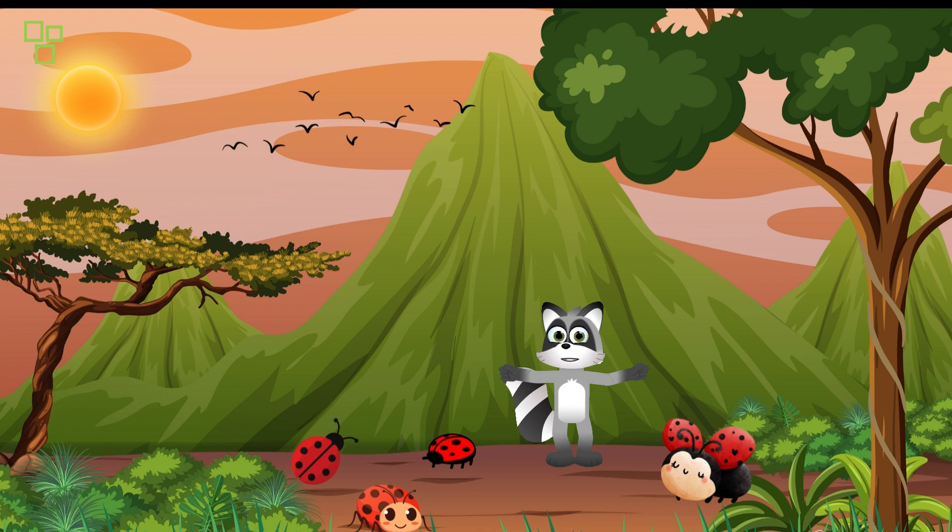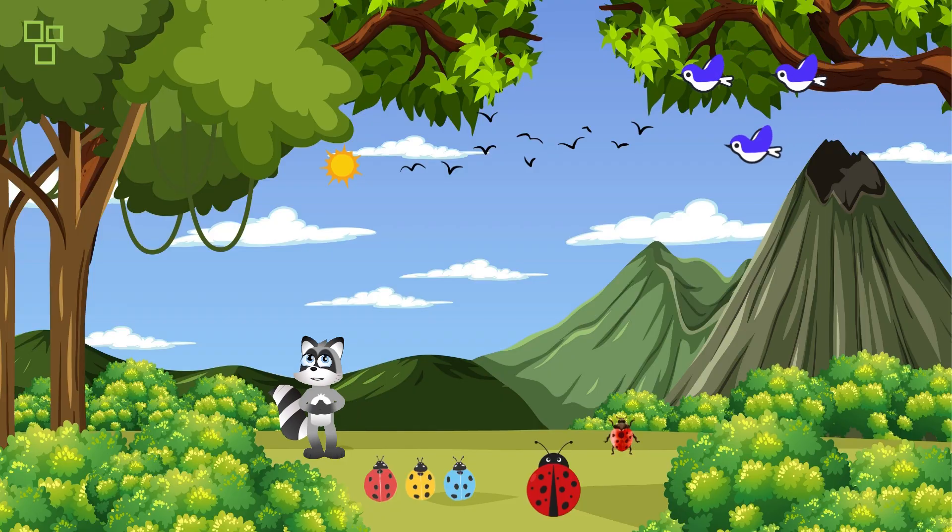Witness the lightning speed of cheetahs and delve into the mysterious world of elusive tigers. These magnificent felines rule their respective domains, showcasing unparalleled power. Now let's take a plunge into the azure depths of the ocean and explore the kaleidoscopic wonders of coral reefs, home to a myriad of marine life — from the intricate dance of clownfish to the gentle giants like the majestic whales. The ocean truly teems with life and surprises at every turn.